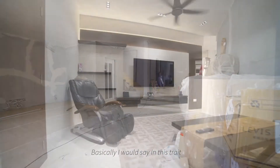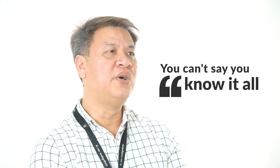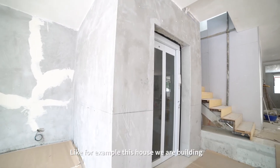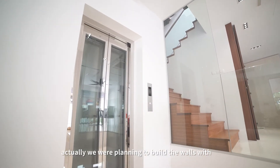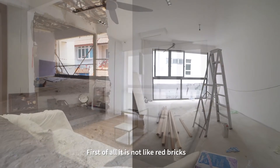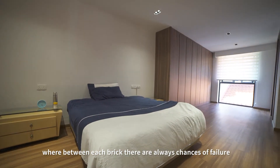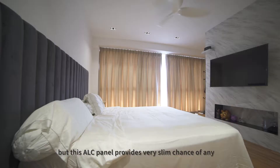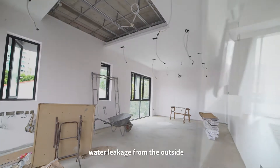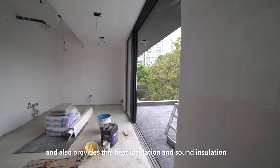Basically, I would say that in this trade, or even any other trade, you can't say you know it all. There's always something new to learn along the way. For example, for this house we were building, we were planning to build the walls with red brick, but we were introduced to ALC panels. It's not like red brick, where between each brick there are always chances of failure. This ALC panel provides a very slim chance of any water leakage from outside, and it also provides heat insulation and sound insulation.